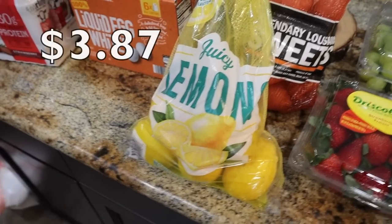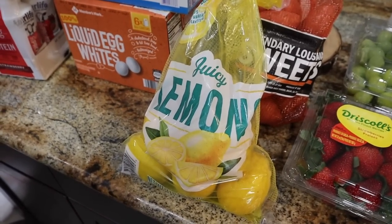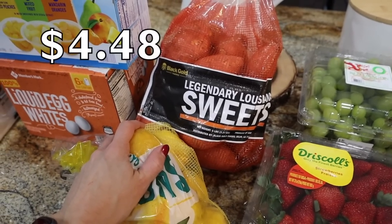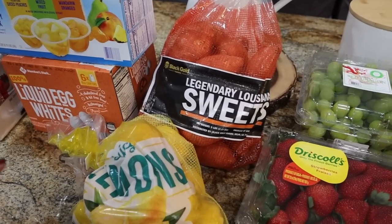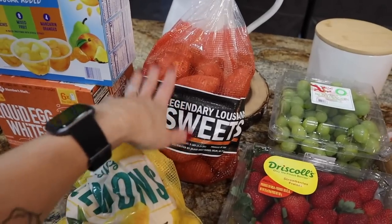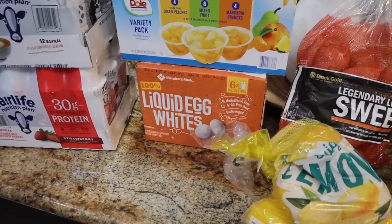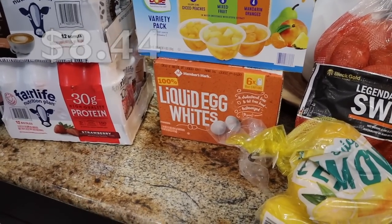I went through a ton of lemons last week — putting them in my hydro jug to spice things up for the new year. So fresh and great for you. Also got some legendary Louisiana sweet potatoes, because if you watched the first week of the new year grocery haul, Walmart didn't have them, but I got them at Sam's. I have about four cartons of egg whites on hand, but I have a lot on the meal plan this week that calls for actual egg whites, so I always pick them up if I need them.